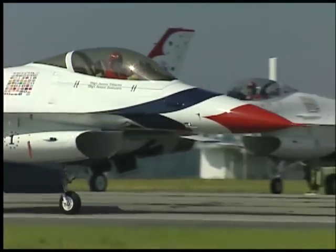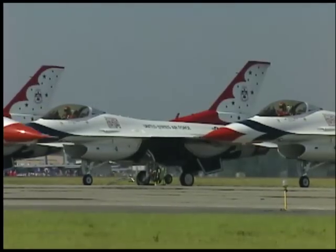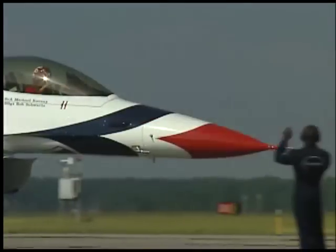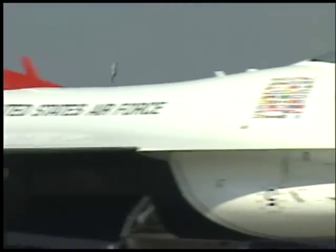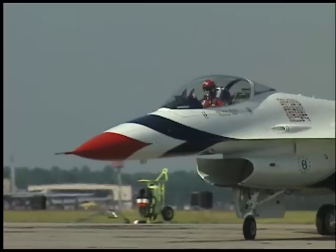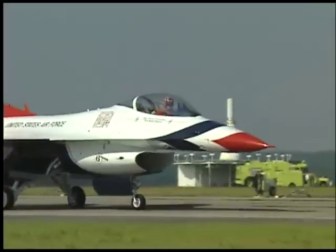I'm Lieutenant Colonel Brian Bishop. I'm the 1999 Thunderbird Commander Leader. This is my second year with the Thunderbirds. The officers on the team serve a two-year tour and the enlisted on the team serve a three-year tour. I have about 130 enlisted members on the team and 12 officers. The United States Air Force Thunderbirds were started back in 1953 when we were trying to give the American public credibility in jet aviation, and it has since evolved into one of the nation's premier demonstration teams.